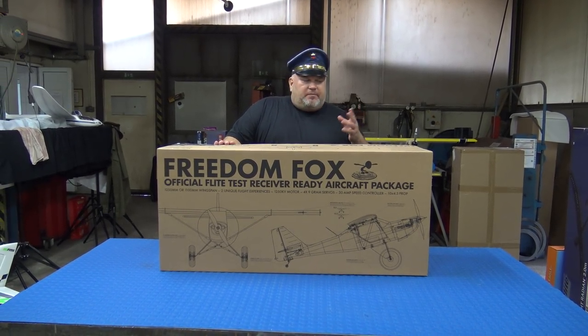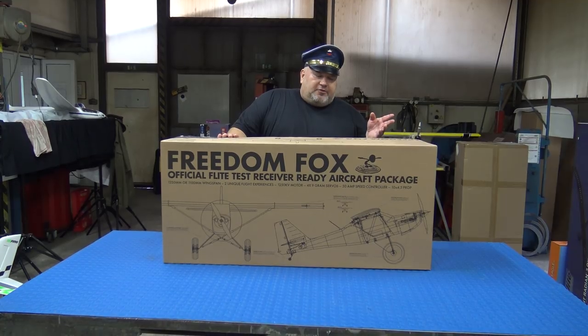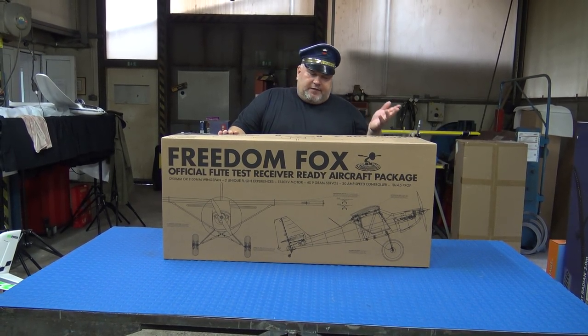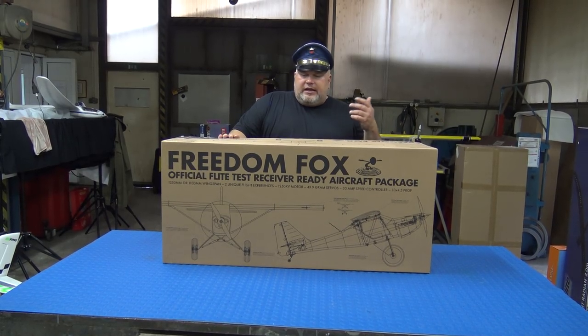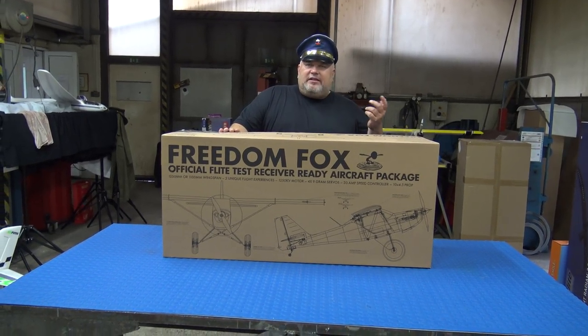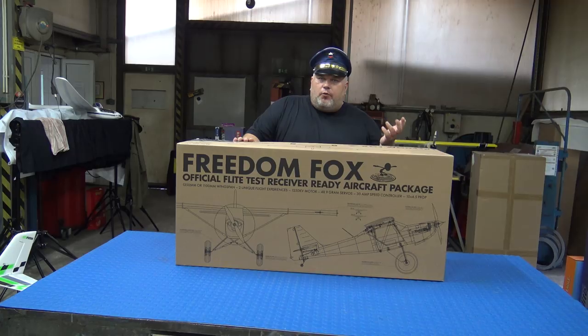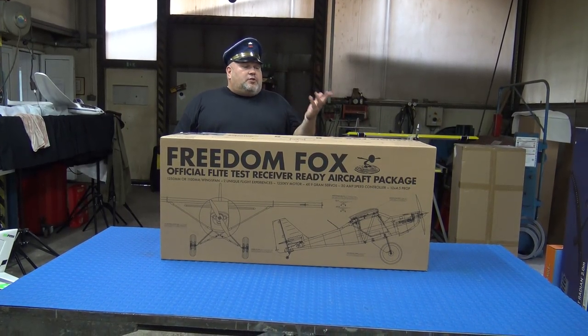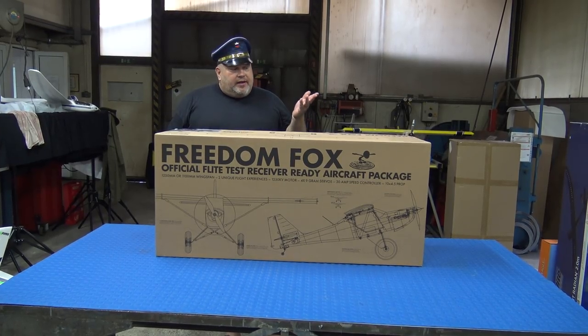I won't talk too much — let's get to business right now. What do we have today? This is something that you don't see every day, and I have checked on the internet — in fact, there aren't many unboxings and there aren't many flights with this. I really wonder why. I want to have this on our channel, and finally it is here.